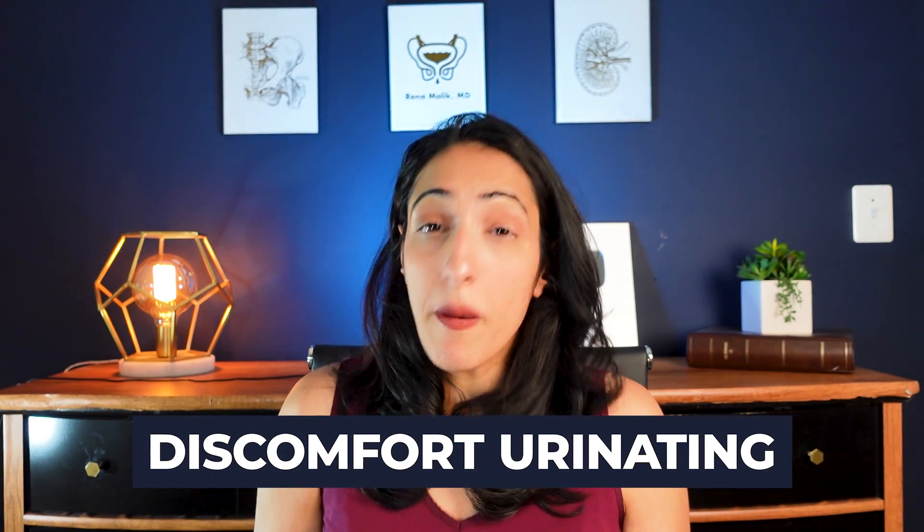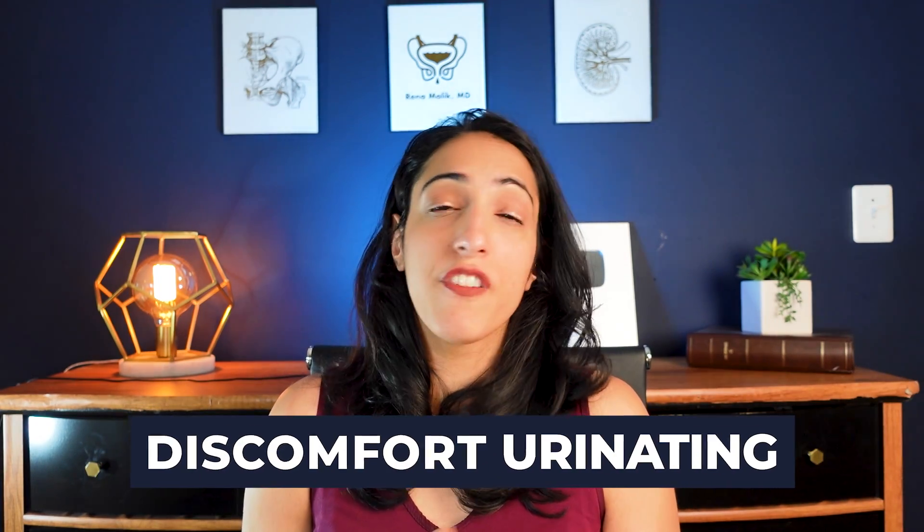Afterwards, you might have some discomfort when you urinate, especially for the first few times. You can also have blood or a light pink tinge to the urine, and that's completely normal and expected. If that pain or discomfort continues after the injections for more than a day or so, you want to talk to your doctor about maybe getting treatment for a urinary tract infection. Also, your doctor will make sure that you can urinate, but if you start noticing any difficulty urinating after the procedure, call your doctor as well.